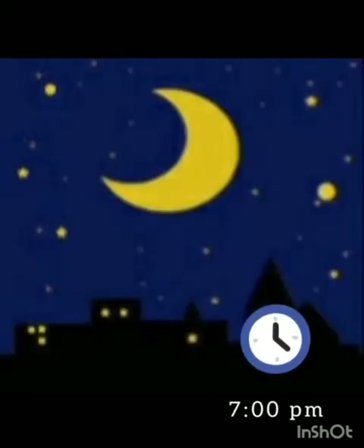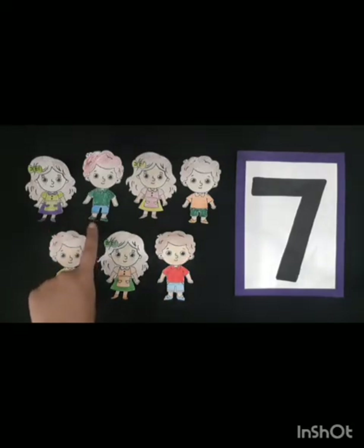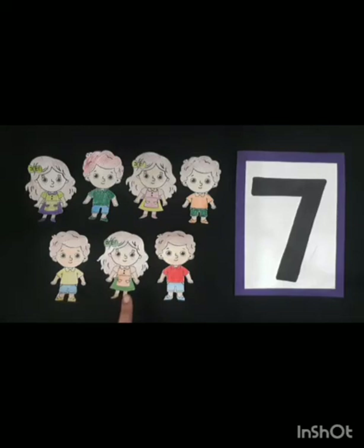Children, it's seven o'clock in the evening and Ali's friends have come to celebrate the birthday party. So children, let's count how many friends have come: one, two, three, four, five, six, and seven. Seven friends!